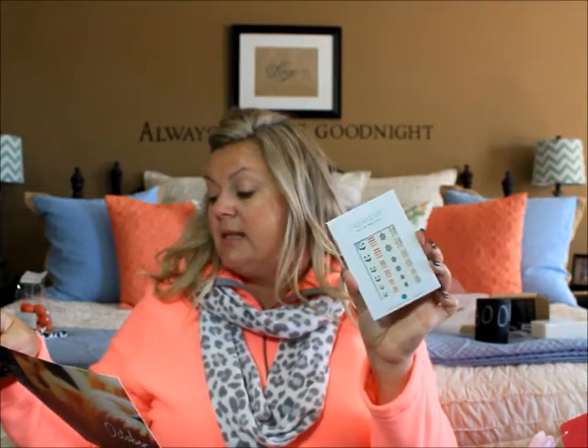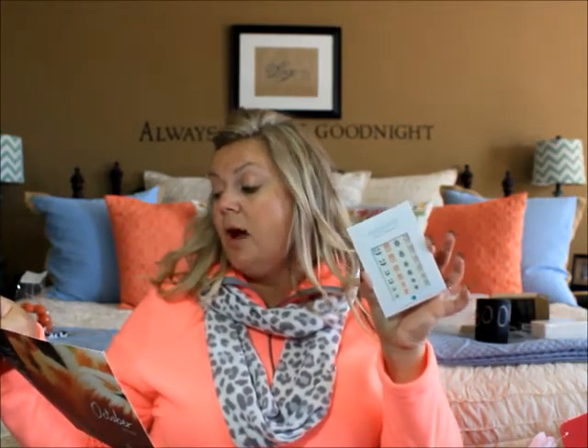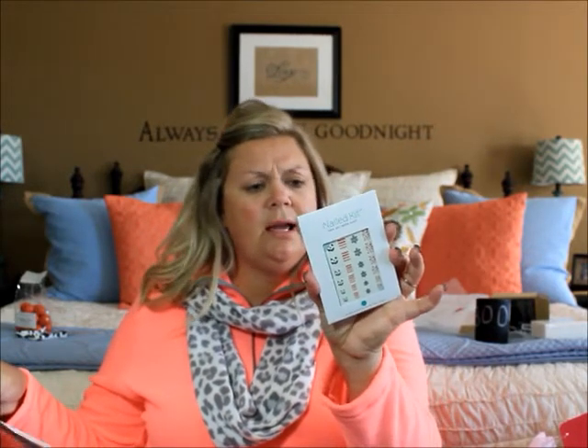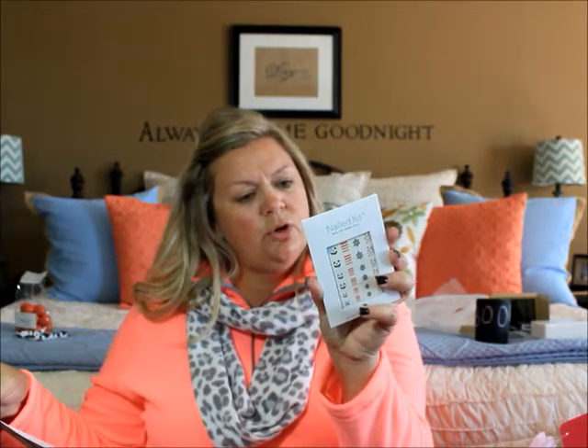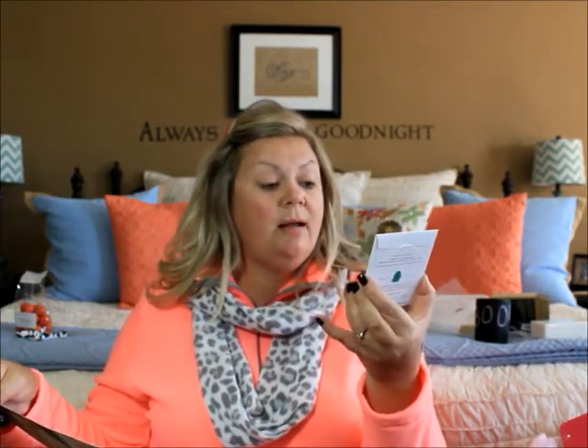The next thing is these K-Oops Nailed It Halloween decals. It says: get in the Halloween spirit with these non-toxic, easy-to-apply nail art decals designed exclusively for PopSugar Must-Have, retailing for $8 at nailedkit.com. They work like a temporary tattoo and last up to seven days. They're super cute, however since tomorrow is Halloween I probably won't put them on if they'll last seven days. I'll save them for next year — they're adorable though!